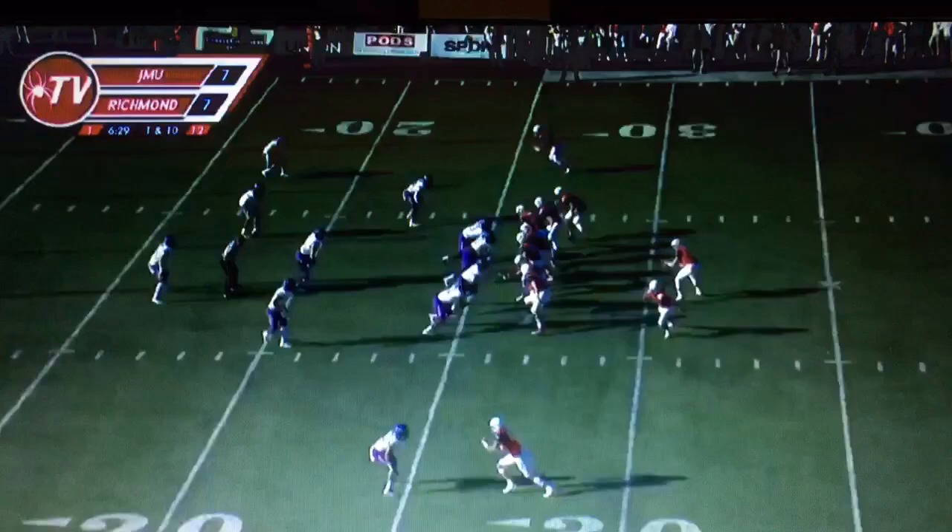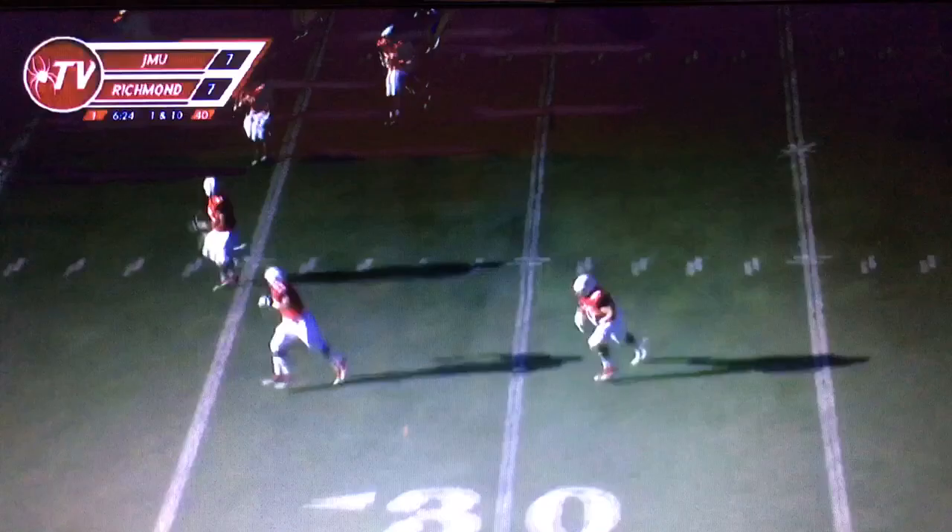Approaching the red zone again, first and 10 at the JMU 26. From the gun, Lauletta rolls to his right on the run. He's going to throw it back to his left to the offensive tackle, Alex Light, who's got it at the 20, at the 15, and fumbles the ball and loses his helmet. Out of bounds, but he's got a big gain inside the 15 and down to the 11-yard line.